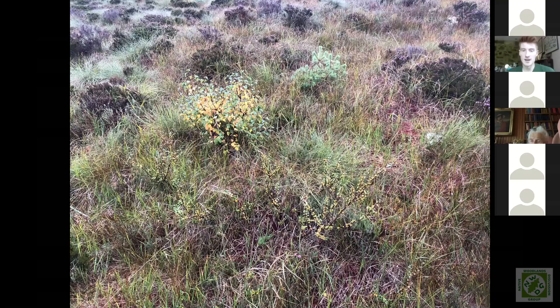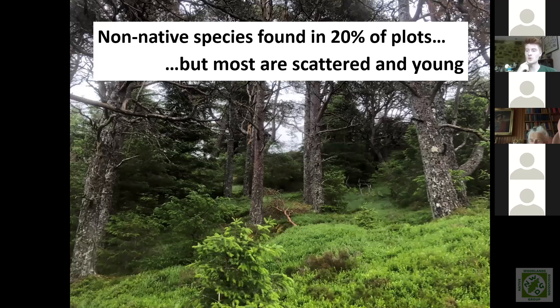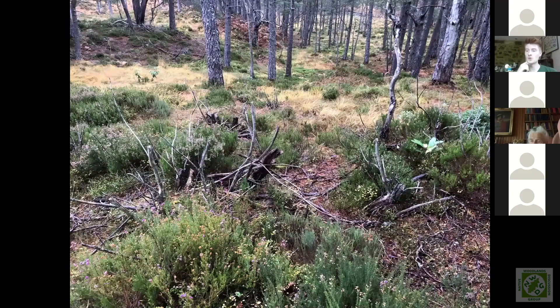Moving on to non-native species — these were found in 20% of plots, but mostly at young growth stages at the moment. This is a bit of a ticking time bomb because if they're not effectively removed, the impacts are going to become much greater as they mature and start to shade out vegetation, compete for space, and reseed themselves. There are some sites with good management of non-native species, like rhododendron clearance, although there's always follow-up required — often the mature stands have been removed but regeneration is still occurring.